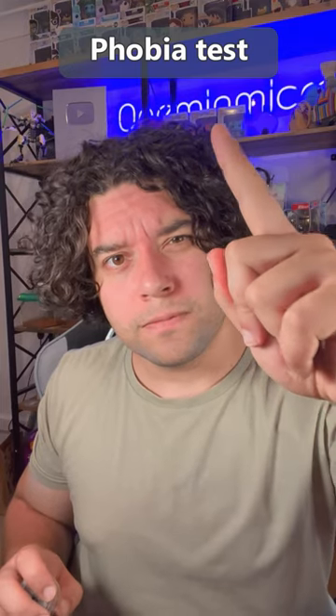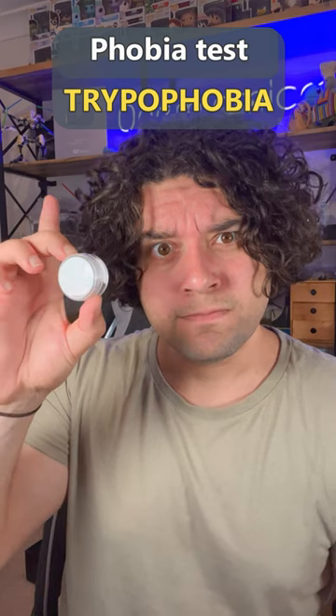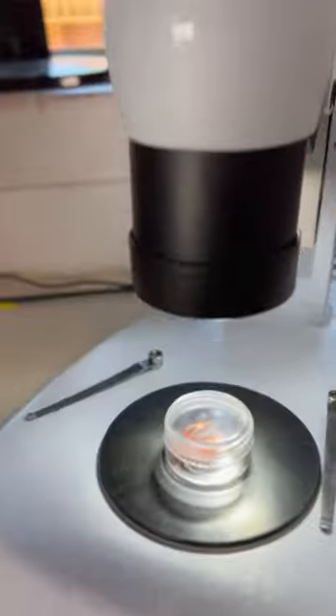Phobia test. This sample might cause you to experience trypophobia. This is a phobia of small holes that are packed closely together. And if you feel disgusted by the following clips, then you most likely have trypophobia.